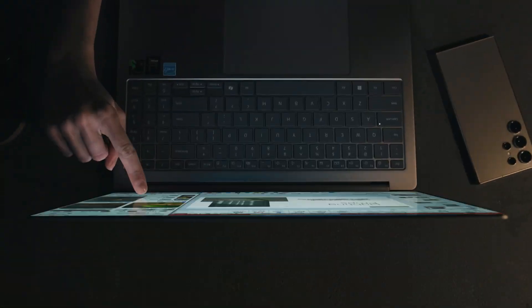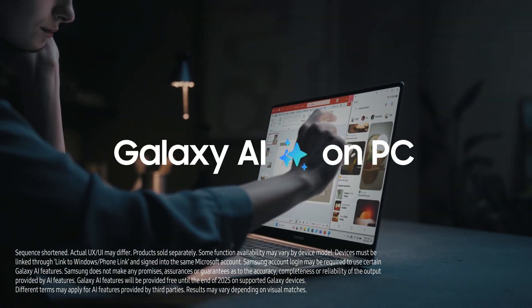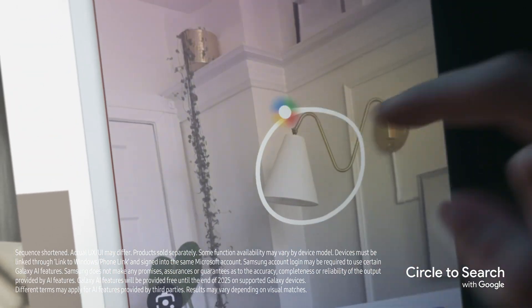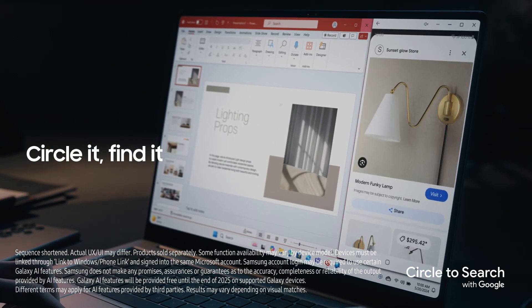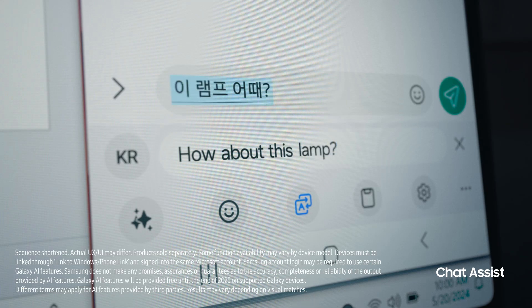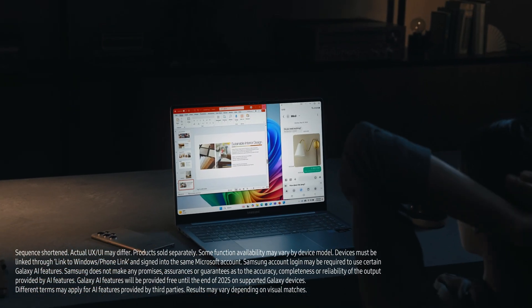But wait, there's more. Unleash Galaxy AI right on your PC. Extend the same smooth experiences you love from mobile to a larger screen. Enjoy next-level AI tools like Circle to Search with Google and Chat Assist, propelling your PC productivity to new heights.